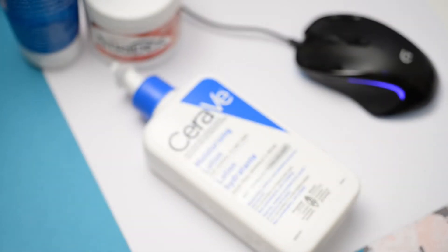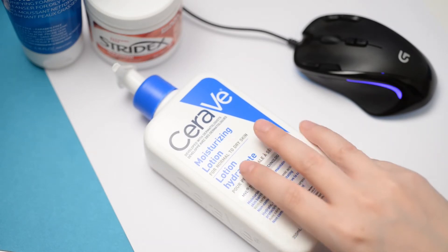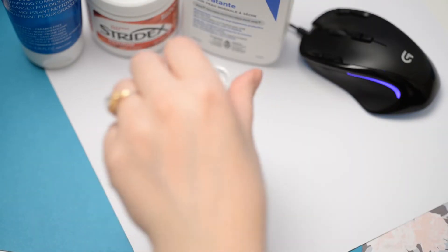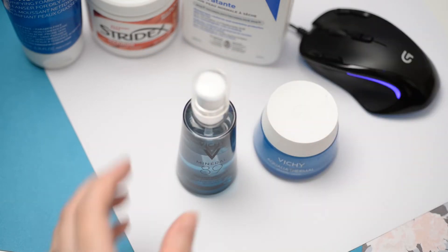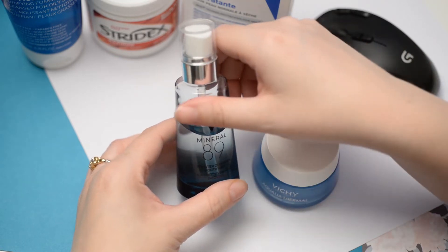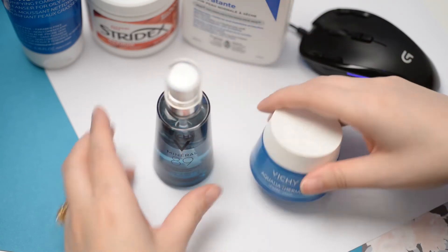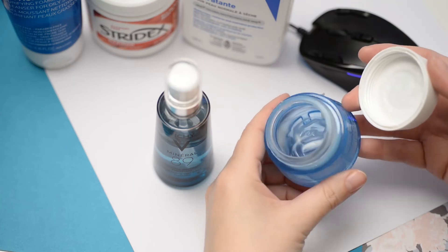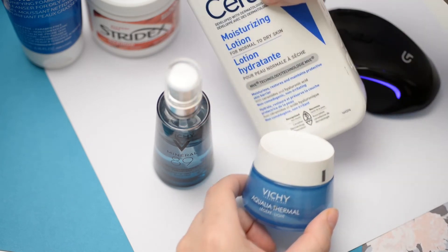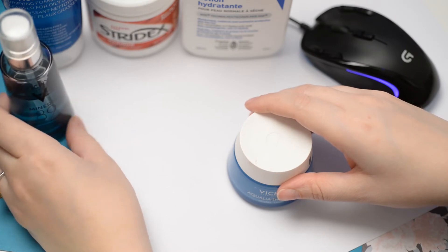Following that, to moisturize, I will either use my CeraVe Moisturizing Lotion — for normal to dry skin, drugstore, it's got ceramides and hyaluronic acid, non-irritating, non-comedogenic, and cheap for the bottle. If I don't use my CeraVe, I'll go to my desk where I have my Vichy Mineral 89, a boosting serum, and follow that up with the Vichy Aqualia Thermal Light. I got these from Influenster or a similar service, so I'm just using them up. They have a scent, so maybe not as non-irritating as CeraVe, but they do a pretty good job moisturizing.